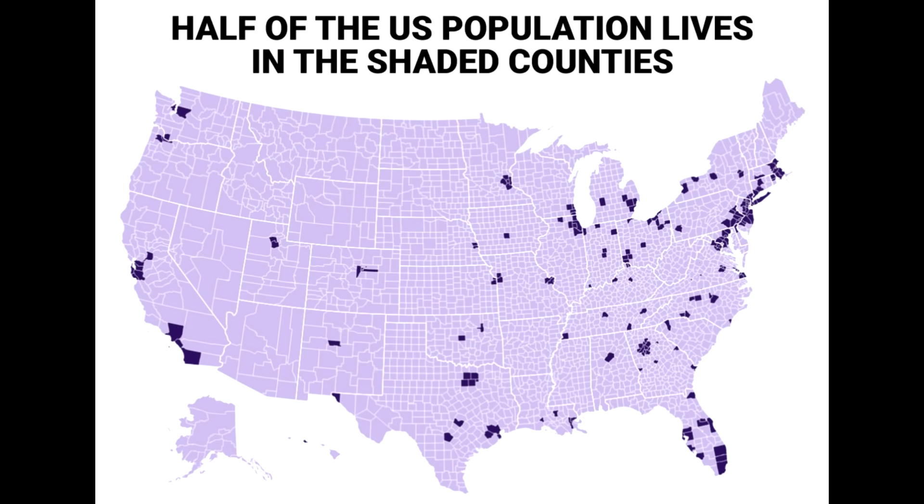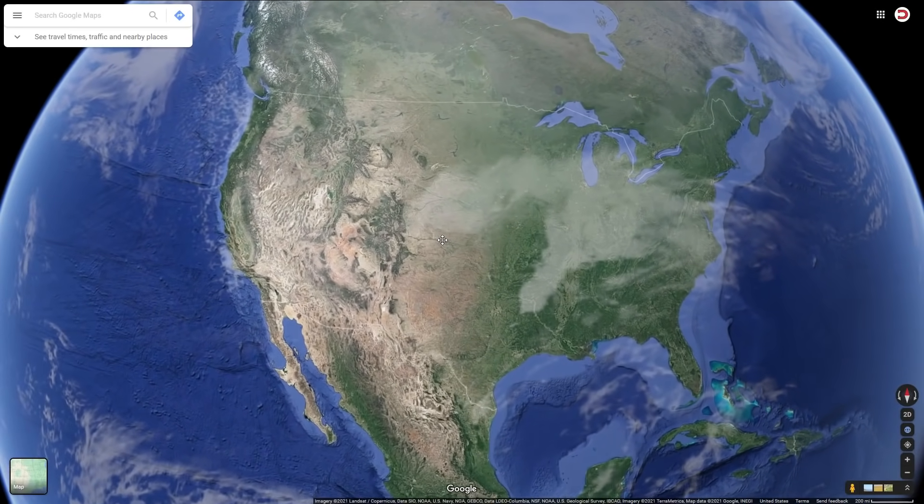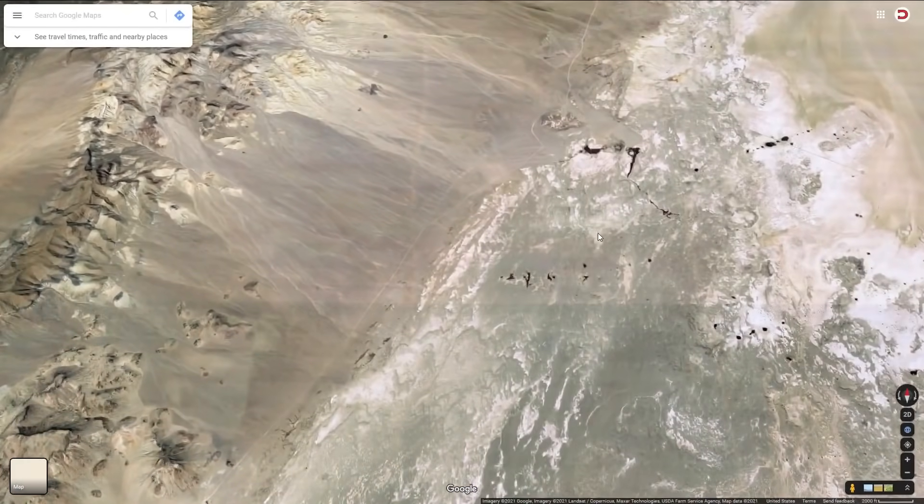50% of the population of the United States live in the dark purple areas and the other 50% live in the light purple areas. So if you go to the USA on Google Maps and zoom all the way in on a random spot, you're almost guaranteed to end up on a farm, forest, or desert.